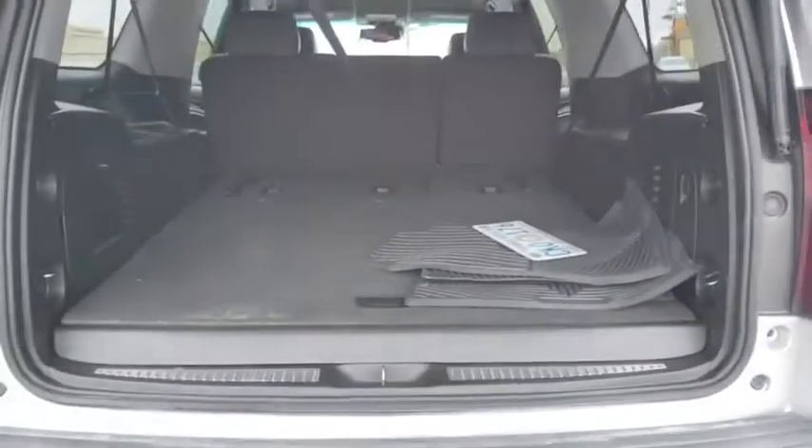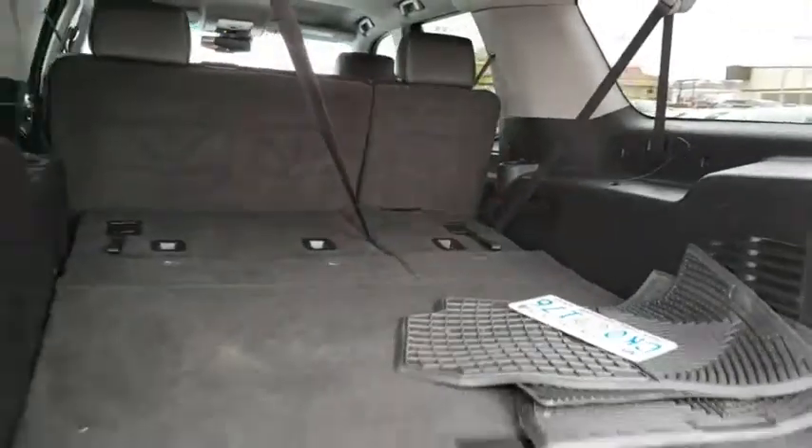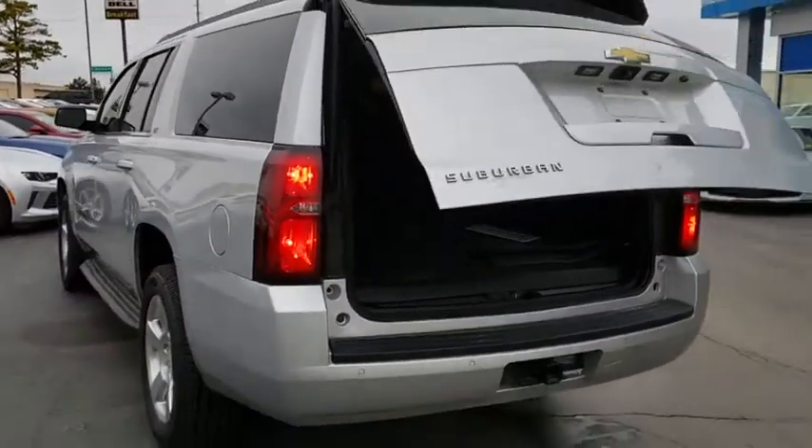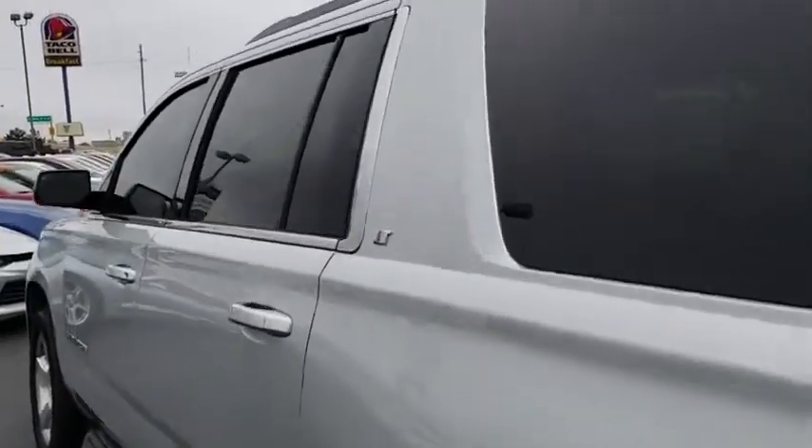Tow hitch. Lane departure warning. Backup camera. Stability control. Leather wrapped steering wheel. Power steering. Adjustable steering wheel. Auto dimming rear view mirror. Aluminum wheels. Cruise control. Floor mats. Four wheel disc brakes.